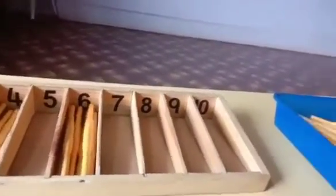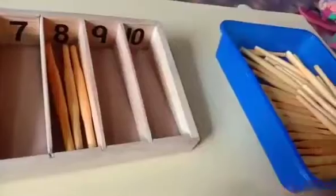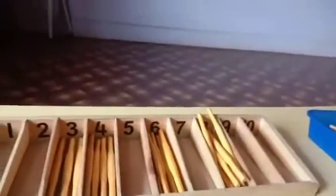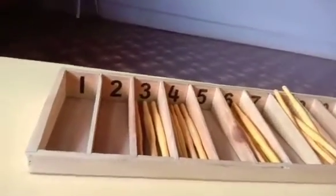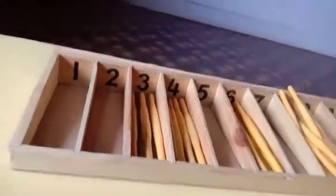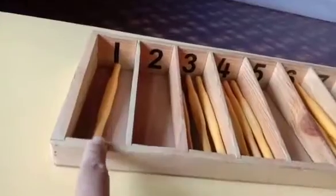Yes. 1, 2, 3, 4, 5, 6, 7 and 8. That's nice. Now, my turn. I am going to take number 1. Number 1 means how many sticks? Only 1. Yes. I need only 1 stick. Number 1. 1, 1 stick.